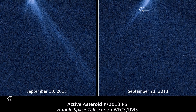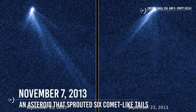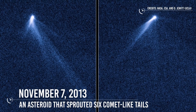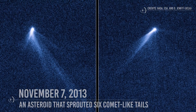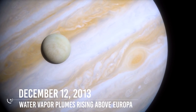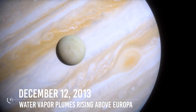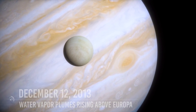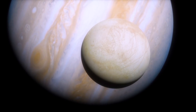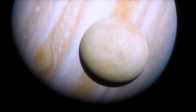November 7, 2013: Astronomers released Hubble images of a unique, never-before-seen type of object — an asteroid that sprouted six comet-like tails. December 12, 2013: Astronomers announced that Hubble had observed water vapor plumes rising above the frigid south polar region of Jupiter's moon Europa. The observations provided the first strong evidence of water plumes erupting off the moon's surface.